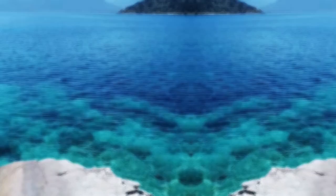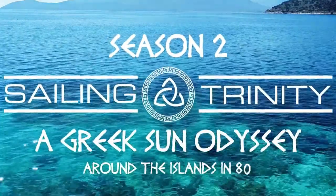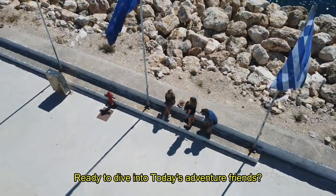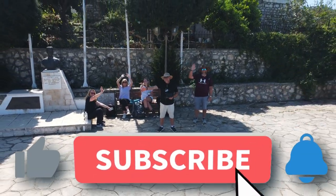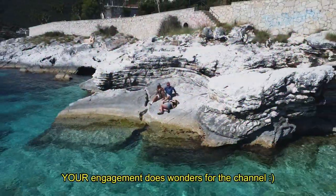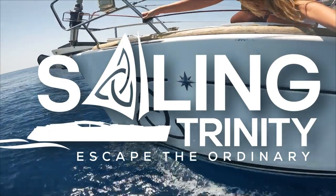If you're new here, we are Martin, Sharon and Taylor. Welcome to Sailing Trinity Season 2, A Greek Sun Odyssey — around the islands in 80 days. Ready to dive into today's adventure, friends? If you'd like to see more of our odyssey, hit the like and subscribe button now. Your engagement does wonders for the channel. Without further ado, let's dive right in and escape the ordinary together.